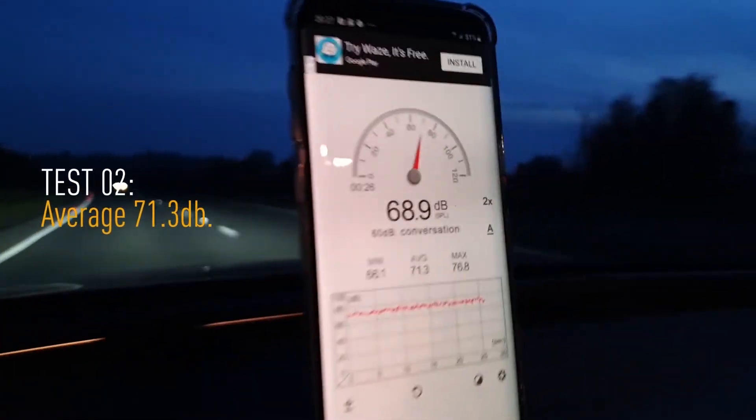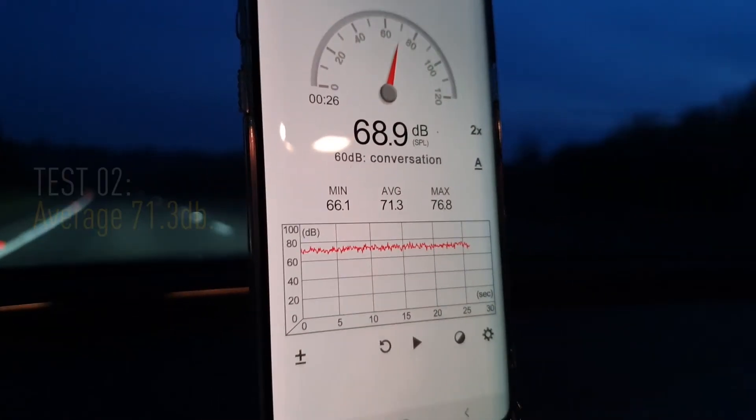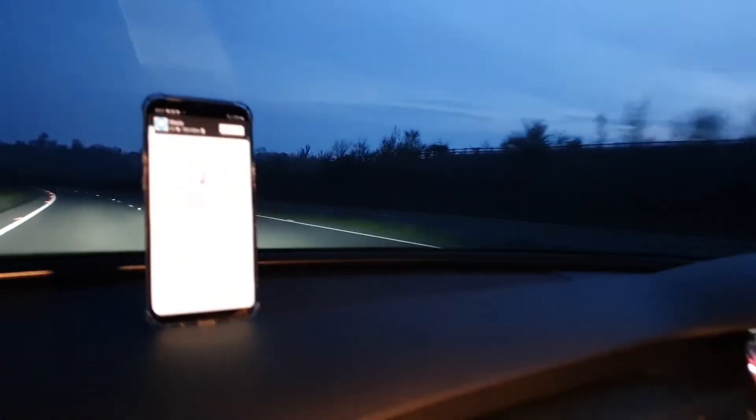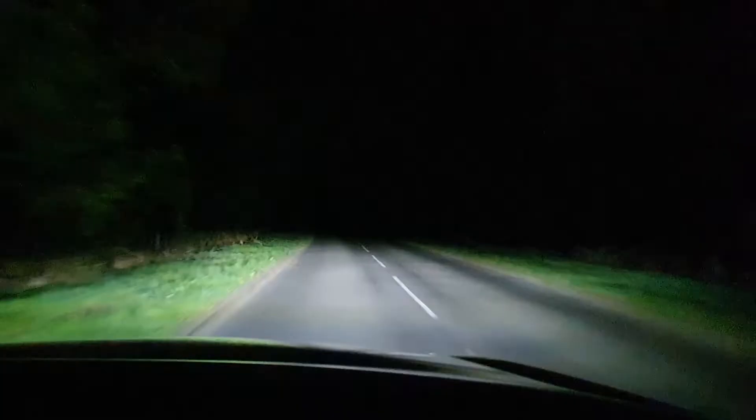So there we go — it's averaged 71.3 decibels. You can forgive us an extra 0.3 decibels, but it just goes to show that the Linear, through its really aerodynamic low-profile design, has done nothing to add any additional wind noise. A really good result for the Linear light bar, and a valuable addition to any car, pickup, or van.